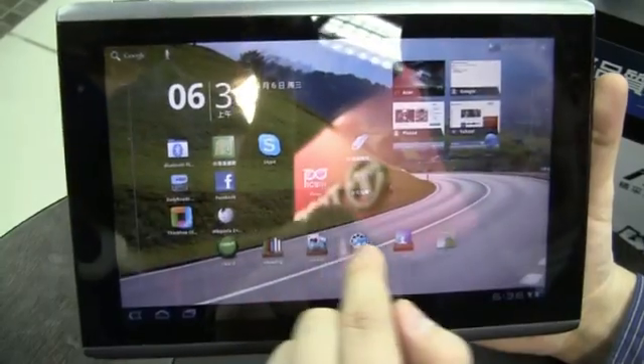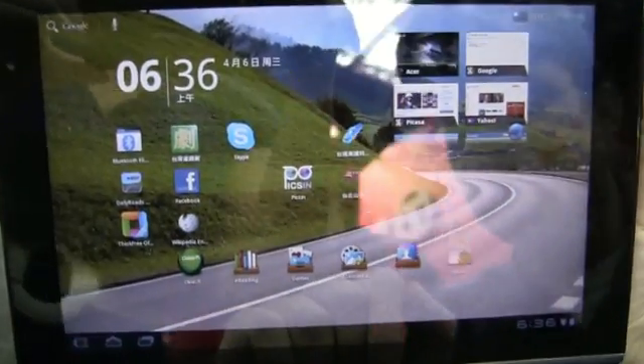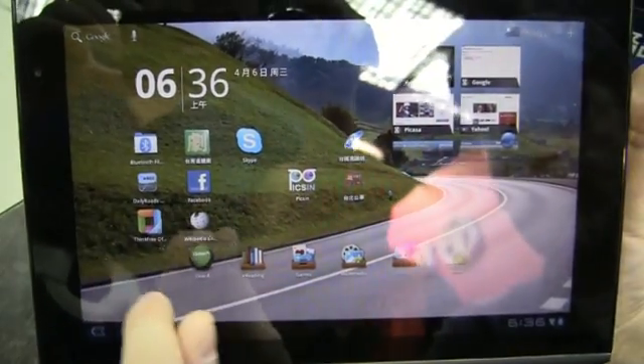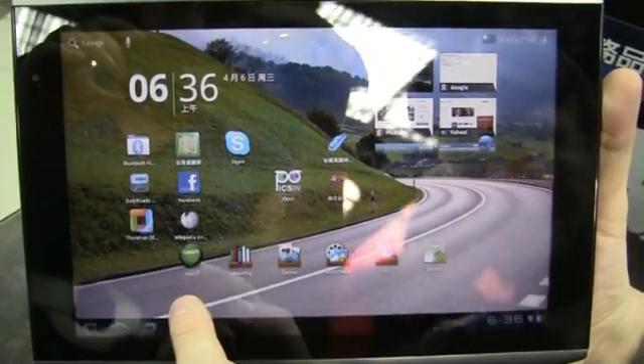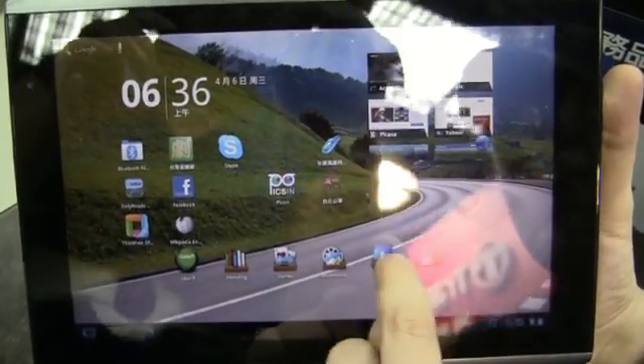There are no pre-installed widgets right now besides the bookmark widgets. Skype is pre-installed over here on this one. Something called Daily Roads. They have a sync-free office suite already pre-installed. We have e-reading, games, multimedia, and social - so these are kind of folders.